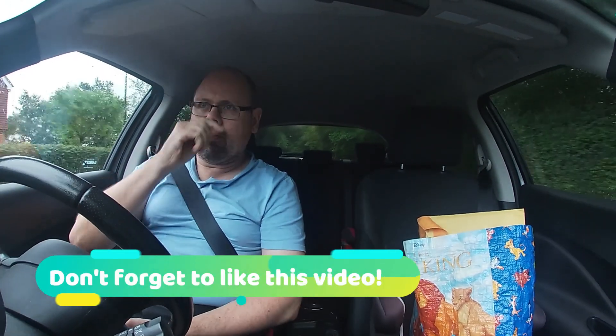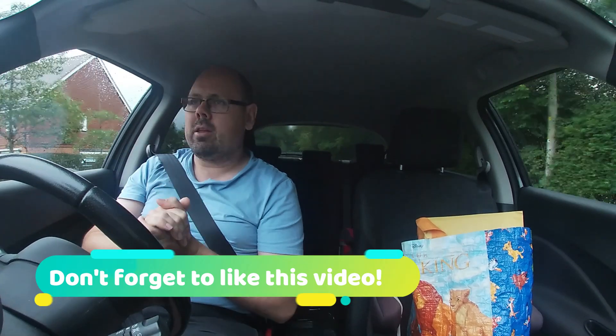Hey YouTube, it's Fred here. Slow week so far — it's already Tuesday and I didn't really create any content yesterday, but today I'm driving to the post box.